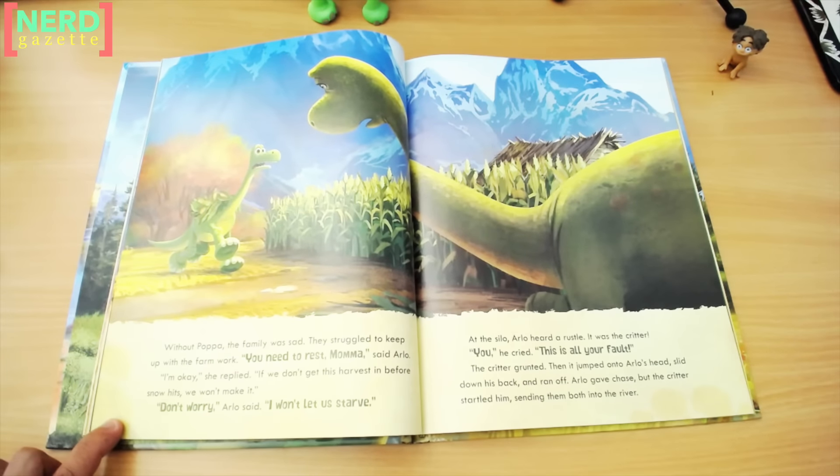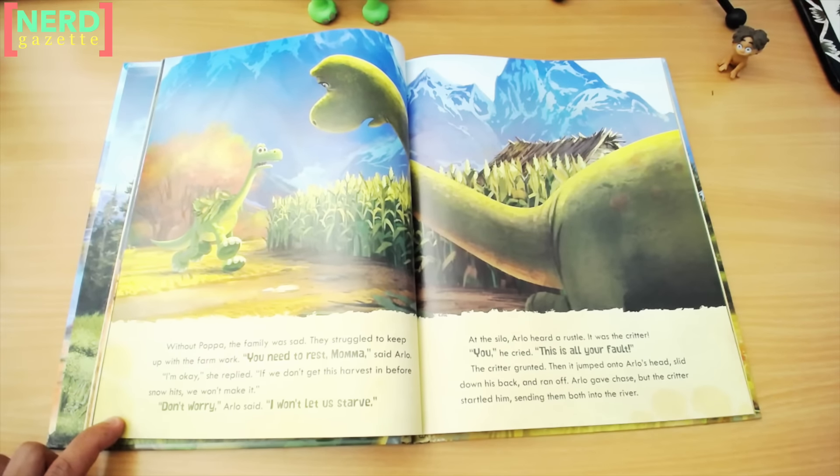Without Papa, the family was sad. They struggled to keep up with the farm work. "You need to rest, Mama," said Arlo. "I'm okay," she replied. "If we don't get this harvest in before snow hits, we won't make it." "Don't worry," Arlo said. "I won't let us starve."